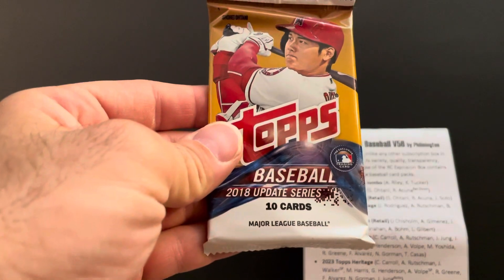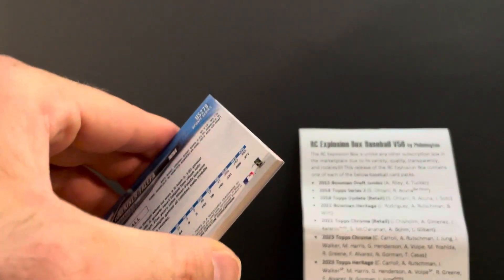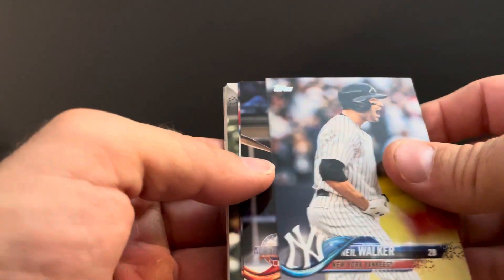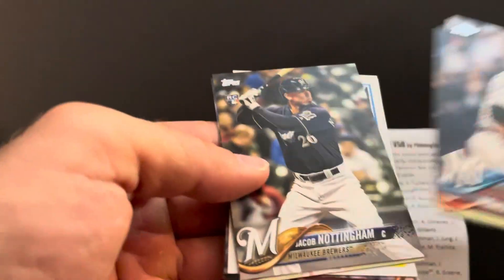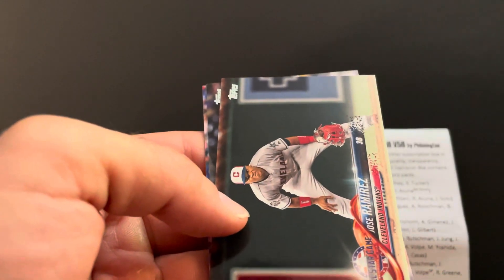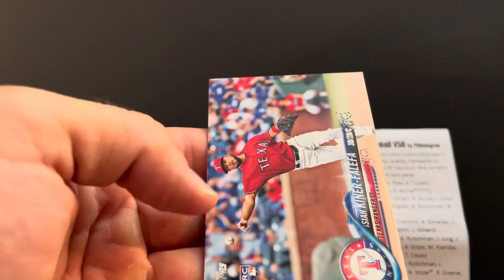2018 Update retail pack — looking for Ohtani, Acuña, and Soto. What do you guys think — where do you think Ohtani signs and what do you think it's going to take to get him? I have this funny feeling he's staying in Anaheim. Neil Walker, Yan Gomes, Leonys Martin, Jacob Nottingham rookie, Kevin Gausman, Gleyber Torres throwback rookie, JT Realmuto, Jose Ramirez — that's my guy — Edwin Diaz, and IKF rookie.